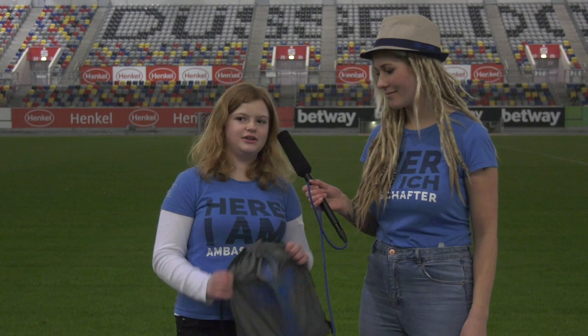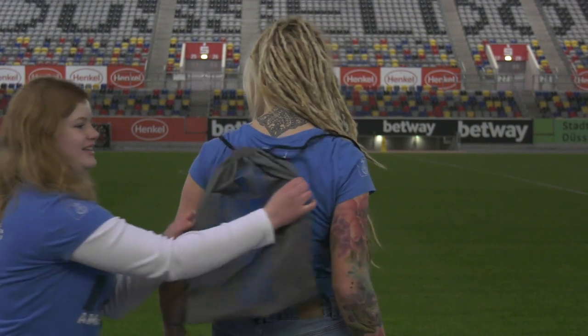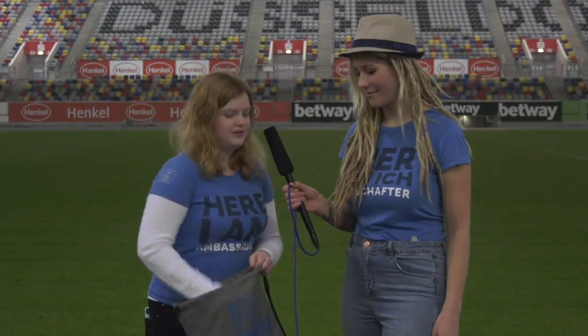First of all, everything that you get in your goodie bag comes in a drawstring bag, so you can take it along, use it as a kit bag, take it to work, use it for almost anything.